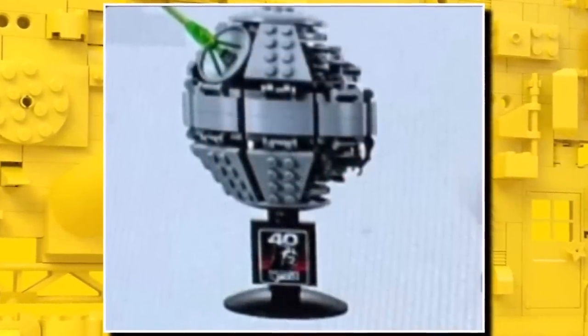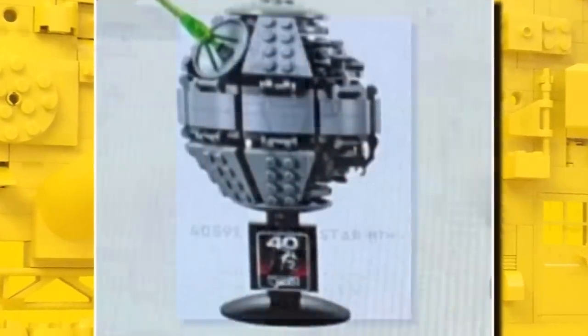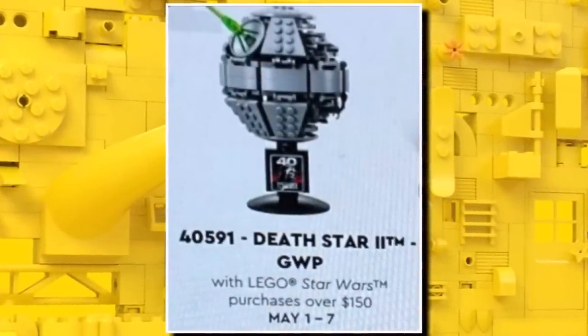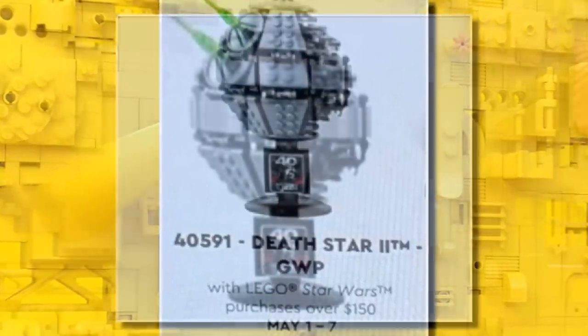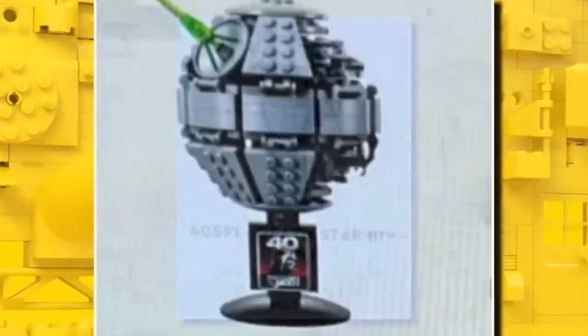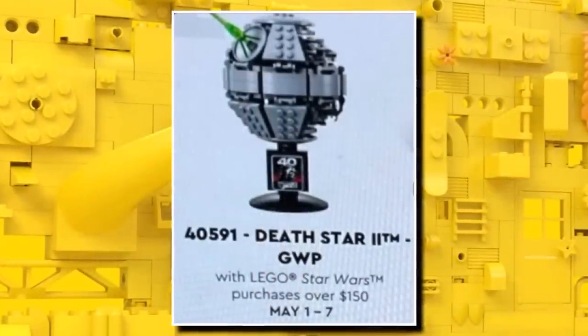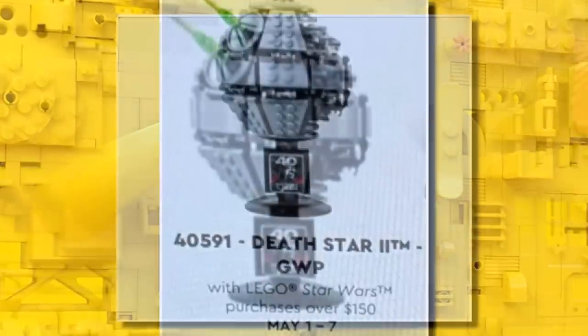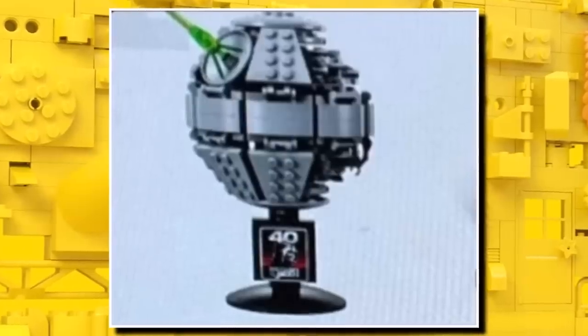Thanks to Life Bricks, we got a look at the brand new LEGO May 4th promos. First off, we have 40591, this one being a buildable Death Star. You can see it also includes a printed 40th anniversary tile and it is micro scale. I think it is going to be a little bit bigger than the photo suggests as it has over 200 pieces. This one is going to be available with $150 spends from May 1st to May 7th, so you'll have a week to pick this one up without too high a threshold.